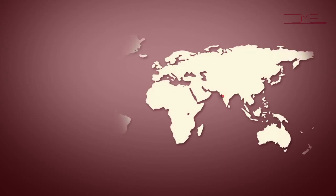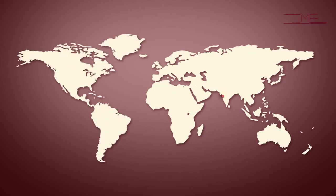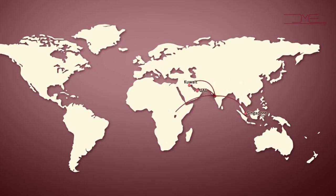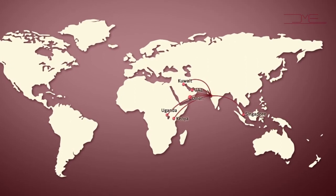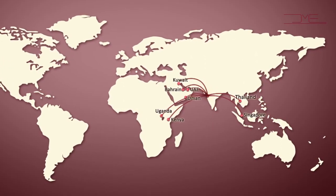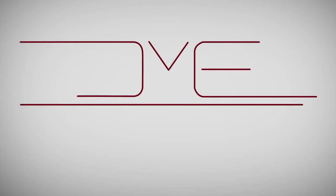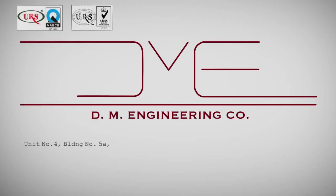Apart from major PSU and private sector companies in India, our products are also exported to countries including Kuwait, UAE, Singapore, Uganda, Kenya, Oman, Bahrain, Thailand, Bhutan, and Sri Lanka. DM Engineering — an ISO certified company.